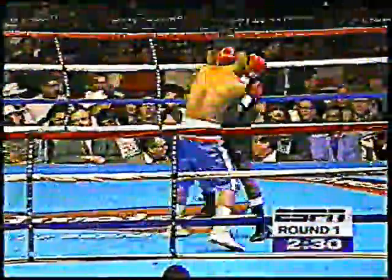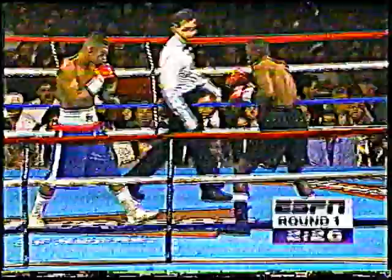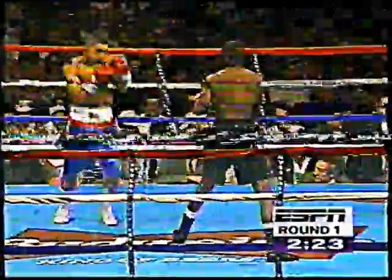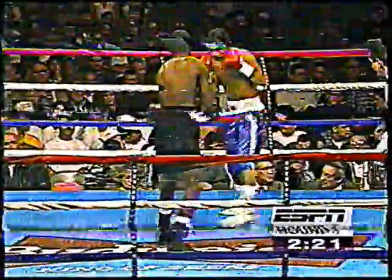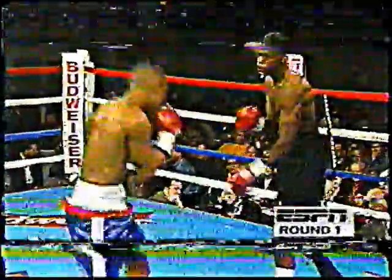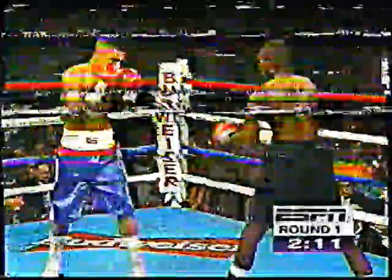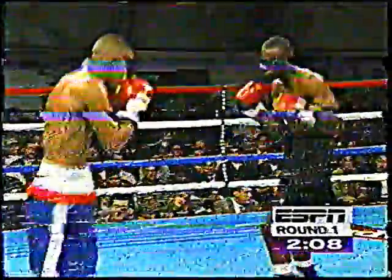30 seconds in, we get our first punch. A couple of stand-up boxers with good height, and I think we may see an outside battle. Fowler's using a jab there.